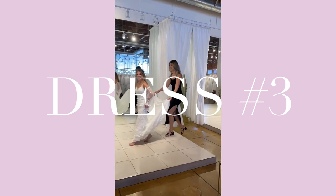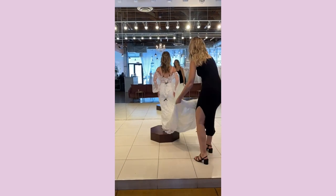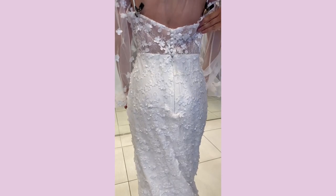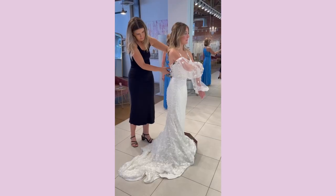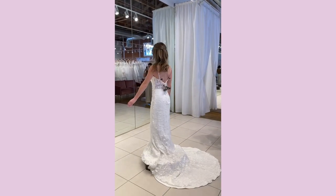This is dress number three. This one was really fun. It had these sleeves that came with it, and a really pretty train. It had very beautiful detailing all over the dress of these flowers. The sleeves are detachable, so this is what it looked like without them. Just not my dress, but it was very pretty.